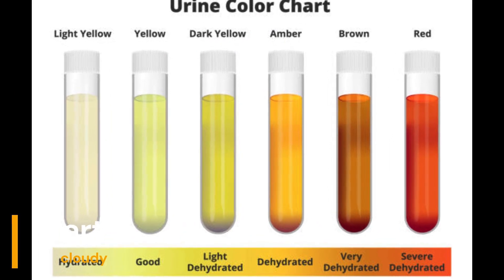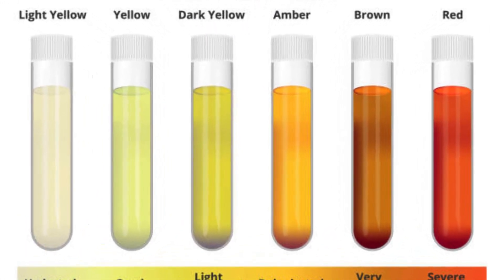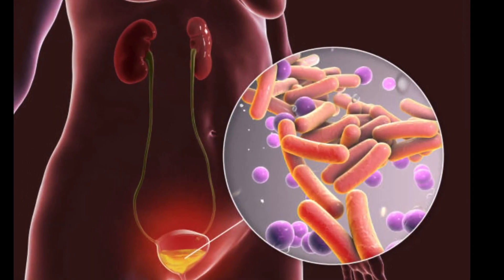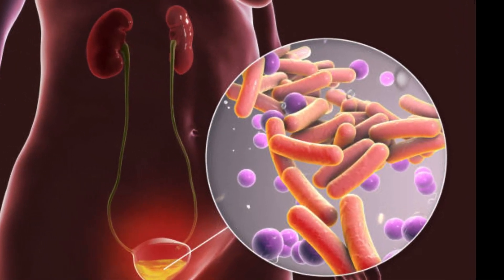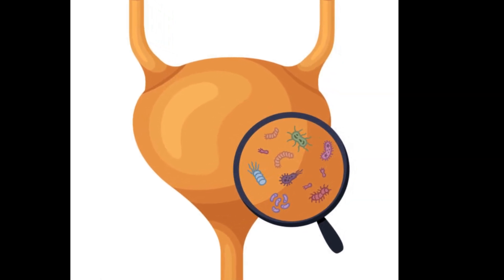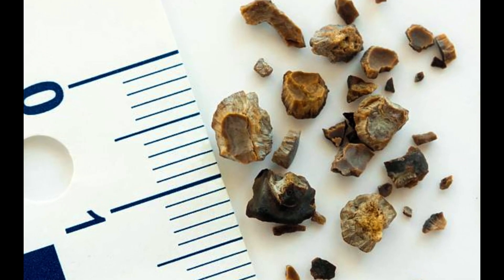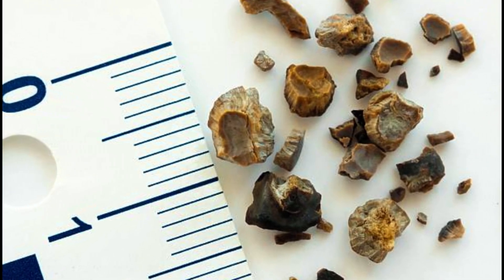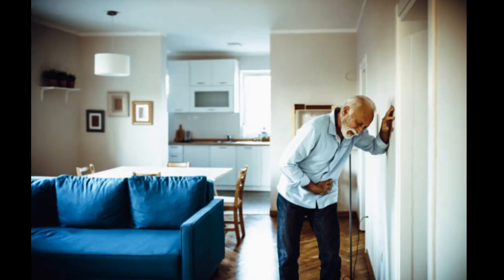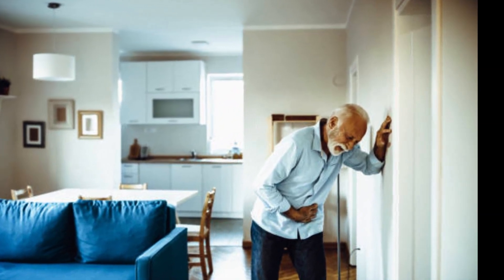Part 7: Cloudy. Have you ever noticed that your urine looks cloudy? Cloudiness can be the result of a variety of causes, such as urinary tract infections, kidney stones, or excess protein in the urine. If this cloudiness persists or is accompanied by discomfort or a strong odor, it's time to get it checked out — your body may be trying to tell you something.